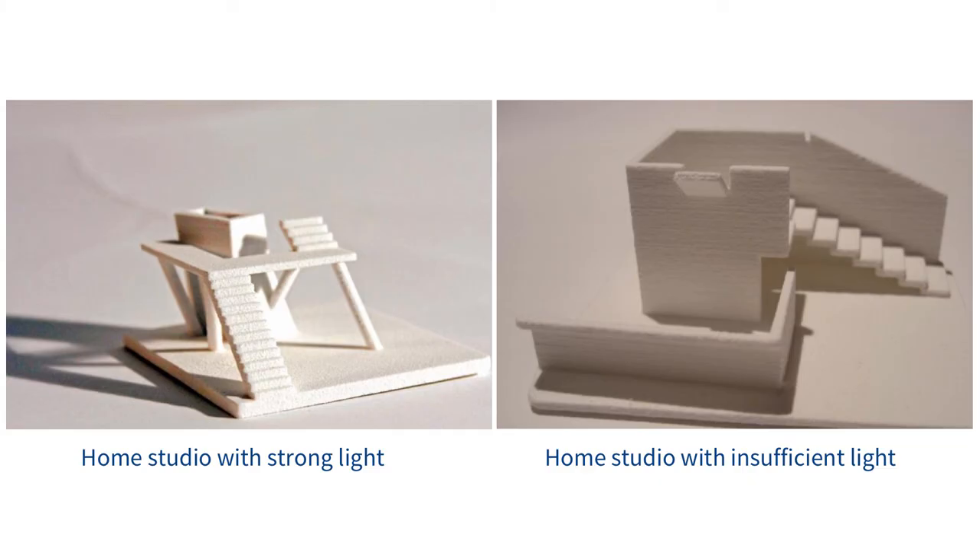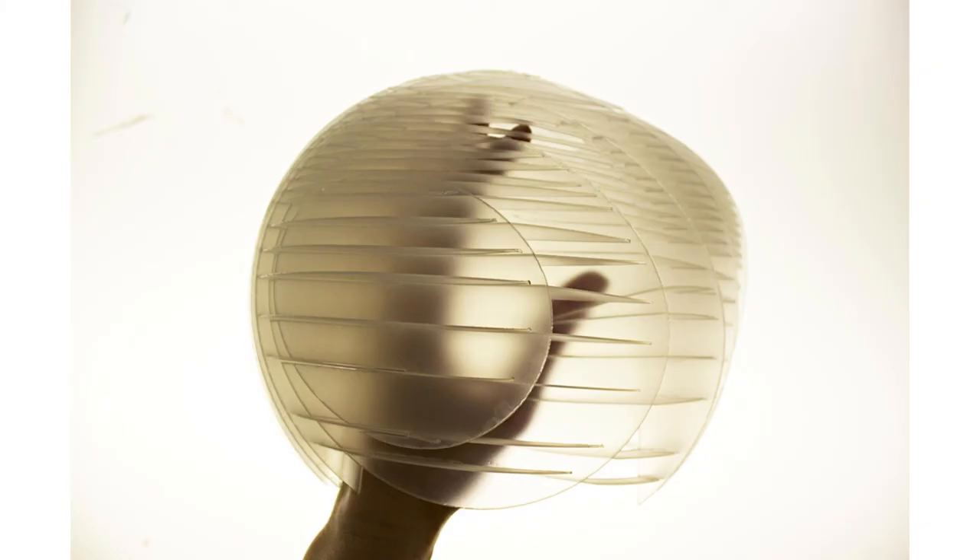Here's an example of some models that a student has photographed, showing the difference between one that's photographed in a home studio with strong light versus a home studio with insufficient light. On the left, we have one that really makes us understand and allows us to evaluate the design intent of that object. On the right, because of the lighting, we don't really understand exactly what the project is and what its extent is, and it diminishes our ability to appreciate it. Here's an image that does give us some sense — it's an intriguing image showing an object and its qualities in terms of its translucency, its structure, its multiple layers. A strong photograph helps us to look at the work with more appreciation and into more detail about the architectural ideas.